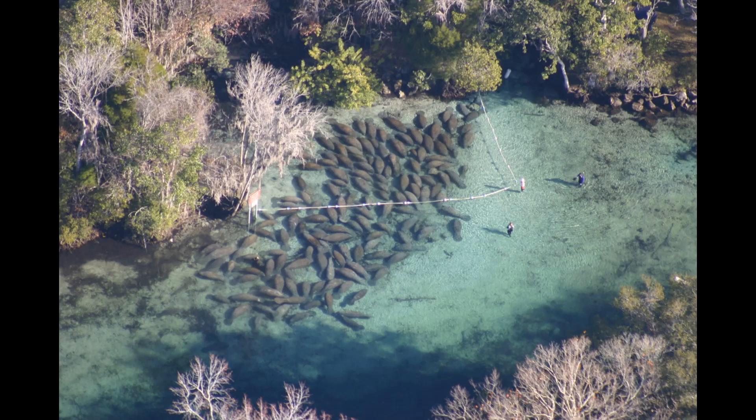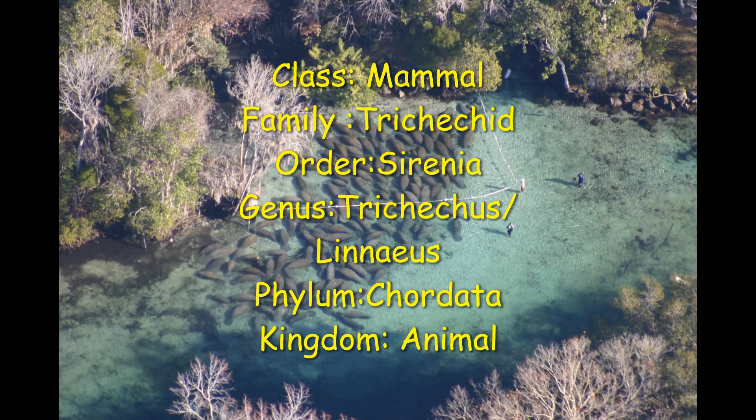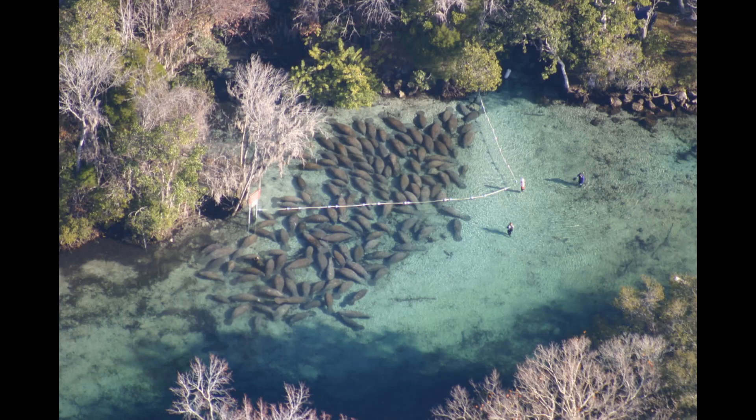My project is on freshwater manatees. Manatees are largely fully aquatic, mostly herbivorous marine mammals. The common name of the manatee is sea cow. There are three accepted living species. Three of the four living species in order are Sirenia, the Amazon manatee, and the West Indian manatee. The class is Mammal.